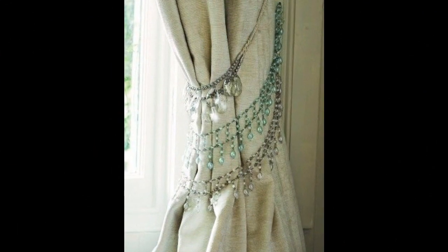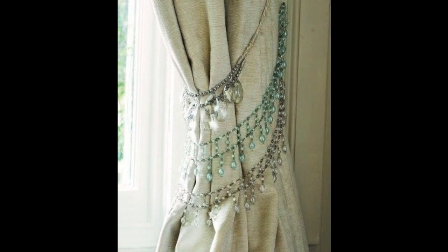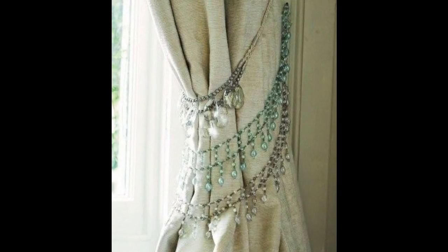2. Repurpose your old rhinestone necklaces to make curtain tiebacks for a bohemian-inspired home. It's like a chandelier for your curtains.